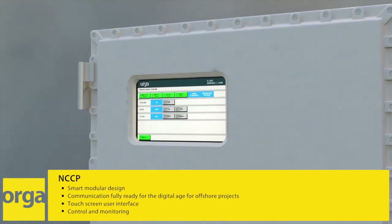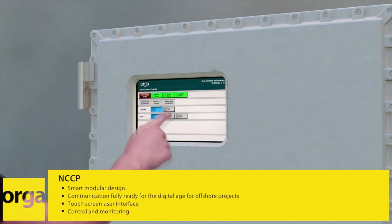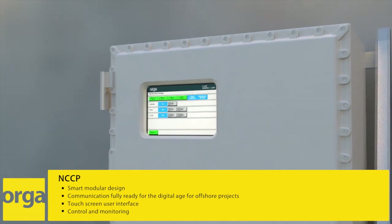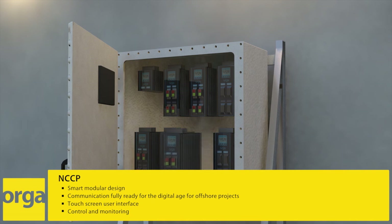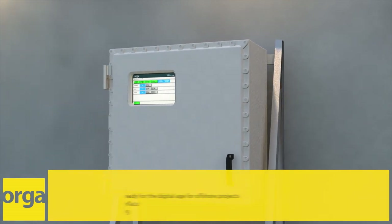This state-of-the-art device is easy to set up and maintain. It is unique in having a Zone 1 certified touchscreen interface, providing you with full system status information. The central control panel offers a user-friendly and comprehensive solution for real-time monitoring over standard SCADA interfaces.